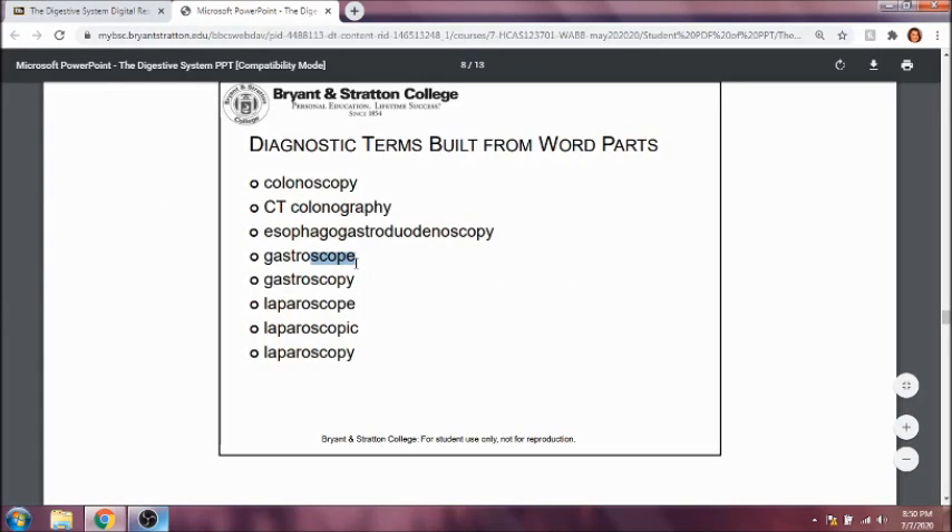A gastroscope is the instrument used to look at the stomach. Gastroscopy is a procedure in which you use a gastroscope to look at the stomach. A laparoscope is the tool used to look at the abdomen. Laparoscopic pertains to the procedure to look at the abdomen with a laparoscope, and laparoscopy is the procedure where you use a laparoscope to look at the abdomen.